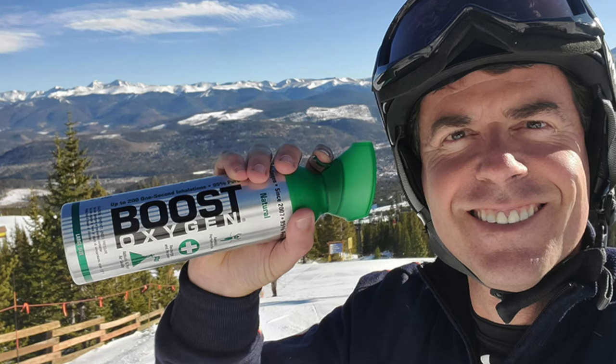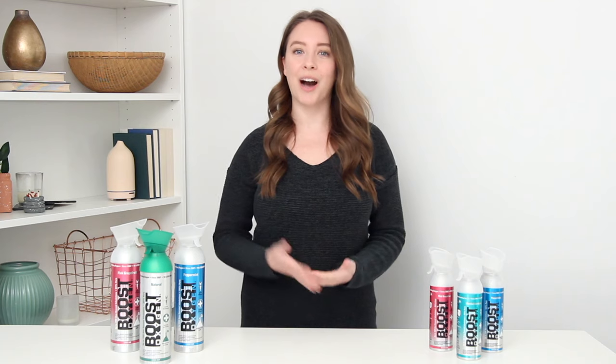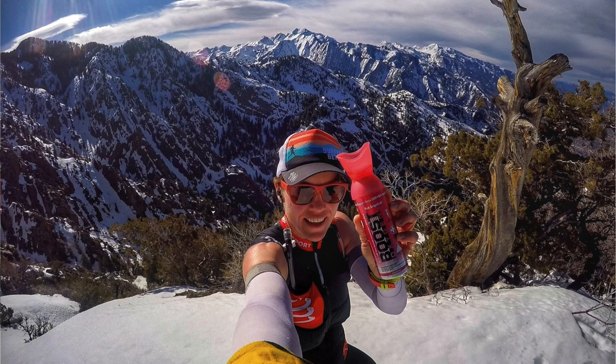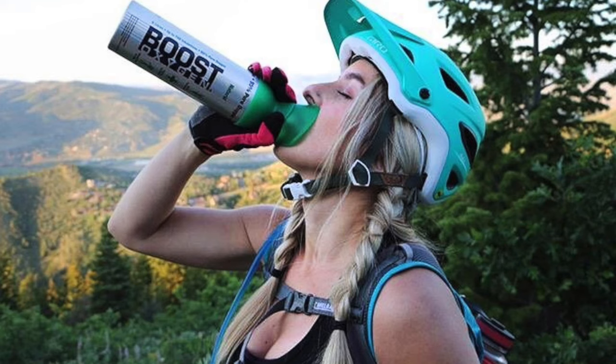Boost Oxygen is very popular in higher altitude regions like Colorado, where visitors and tourists can go from sea level to high altitude and need to acclimate to the altitude change or experience altitude sickness. There can be less oxygen in the air in these higher altitude regions, and Boost Oxygen helps to fight altitude sickness and provide immediate relief to anyone who needs supplemental oxygen at higher altitudes. Simply put, Boost Oxygen helps people get acclimated at higher altitudes easier and faster.